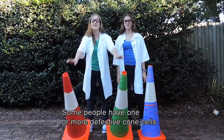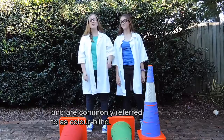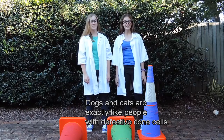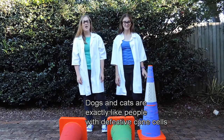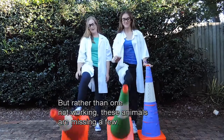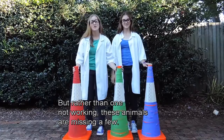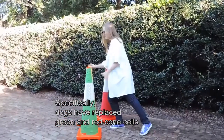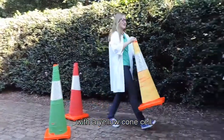Some people have one or more defective cone cells and are commonly referred to as colour blind. Dogs and cats are exactly like people with defective cone cells, but rather than one not working, these animals are missing a few. Specifically, dogs have replaced green and red cone cells with a yellow cone cell.